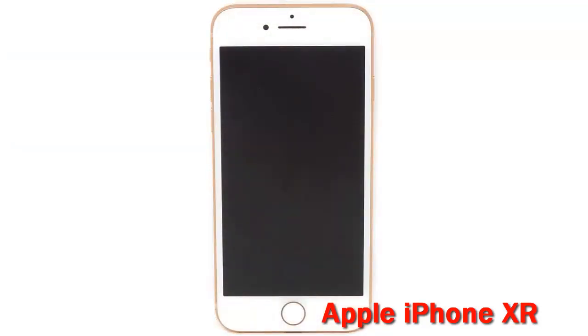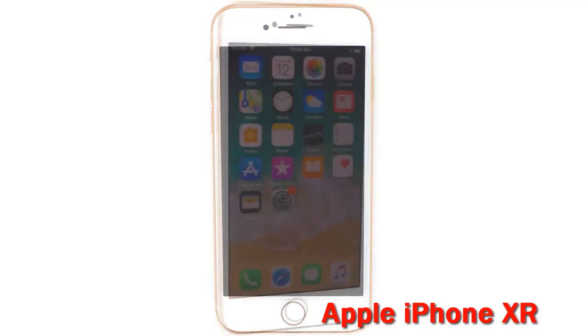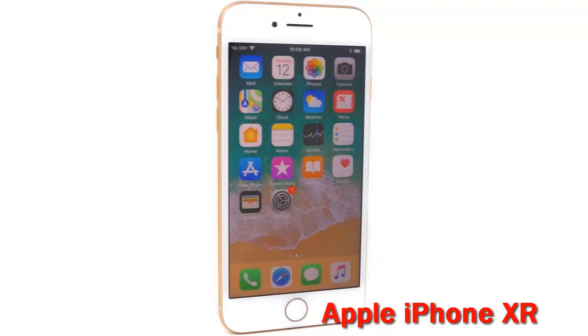Memory Storage Capacity: 64 GB. Connectivity Technology: Wi-Fi. Color: Red. Screen Size: 6.1 inches. This phone is unlocked and compatible with any carrier of choice on GSM and CDMA networks, e.g. AT&T, T-Mobile, Sprint, Verizon, U.S. Cellular, Cricket, Metro, TrackPhone, Mint Mobile, etc.